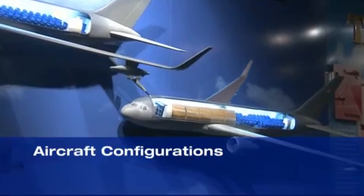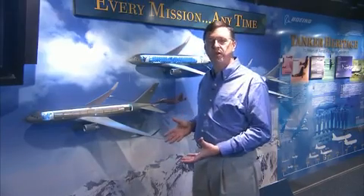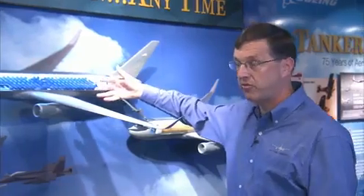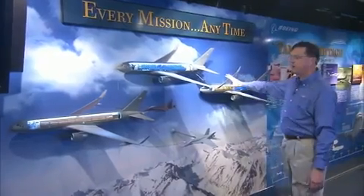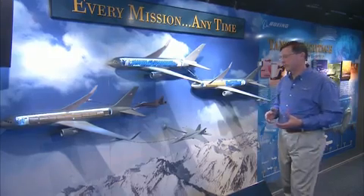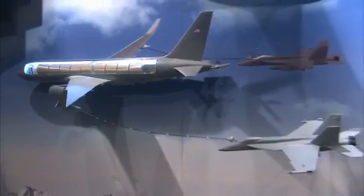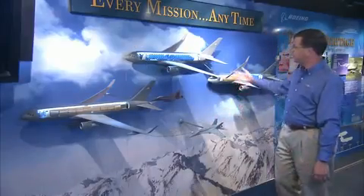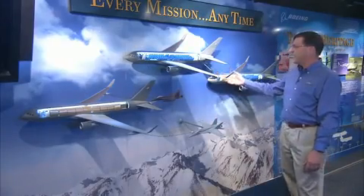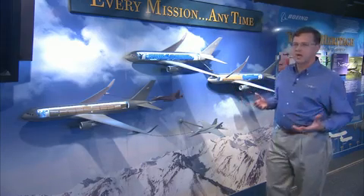We have a number of aircraft on the wall that show the different configurations of the Boeing New Gen Tanker. When visitors come in, it gives them a quick way to understand what's on the inside of the airplane. The tanker has the capability to carry cargo pallets, passengers, patients, or a combination of cargo and passengers, giving the Air Force maximum flexibility. The tanker also has the capability to refuel using a wing air refueling pod — seen here refueling an F-18 — using its boom, and it can also take on fuel in flight, giving the tanker essentially unlimited range.